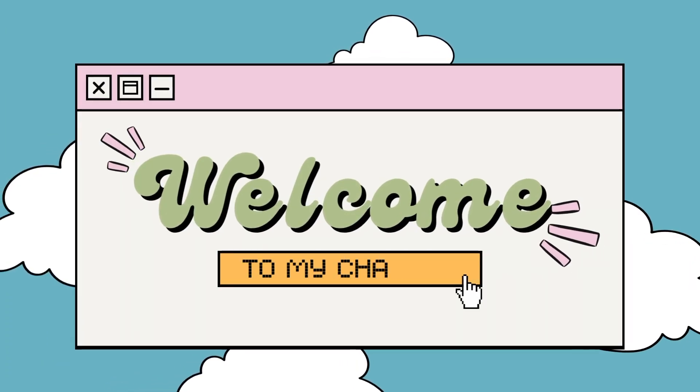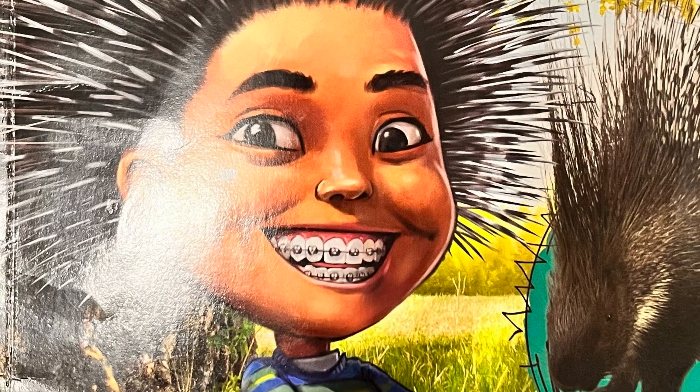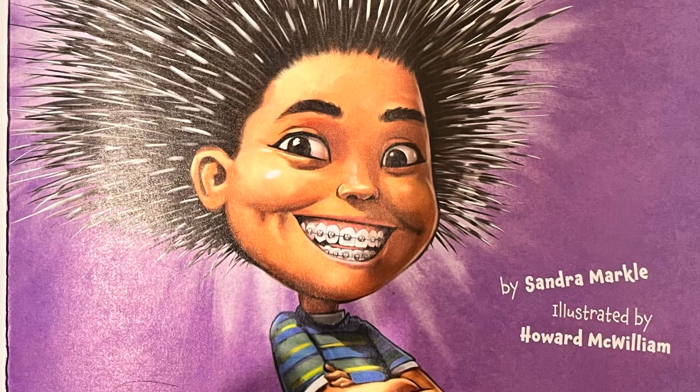Hi friends, today we will be continuing our series about what if you had animal hair. Today we will be reading about the reindeer.